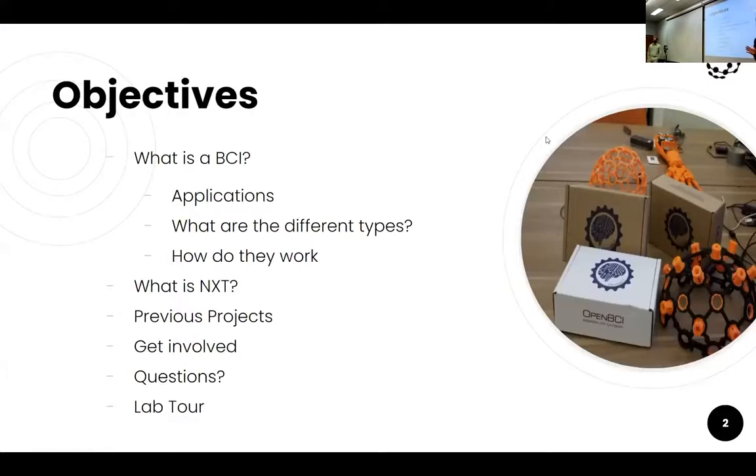We'll start by talking about what a BCI is — it stands for brain computer interface. We're working with neural technologies that take inputs from electrical signals generated by neurons in the muscles and the body. We'll cover some applications and teach you the non-technical understanding of how they work. Then we'll talk about this organization, things we've done in the past, what we hope to do in the future, some resources available to all of you, previous projects, and ways to get involved. If you're still here at the end, we have lab space on the top floor to show you some of our hardware. We also have a lab space downtown for research.